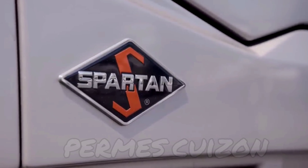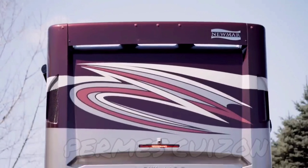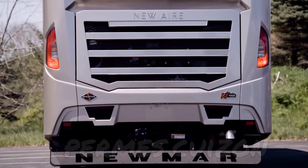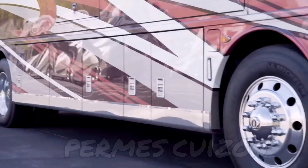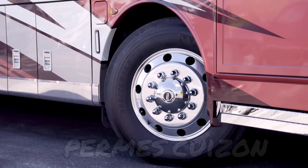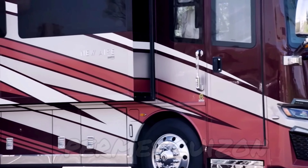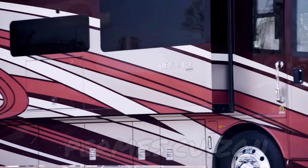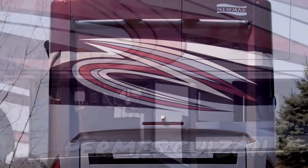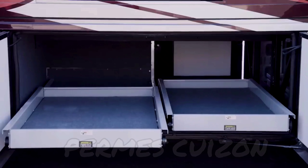Both the Freightliner and Spartan chassis options feature a Cummins L diesel engine with 450 horsepower and 1,250 pound-feet of torque. Welded to the chassis is our Star Foundation, a steel superstructure that adds support and promises a quiet ride. Our exclusive full-paint Masterpiece finish adorns each New Air and is seen here in Berkeley, made possible by BASF industrial finishes. The spacious lit basement storage is finished with protective cargo liners, and power trays are available as an option.